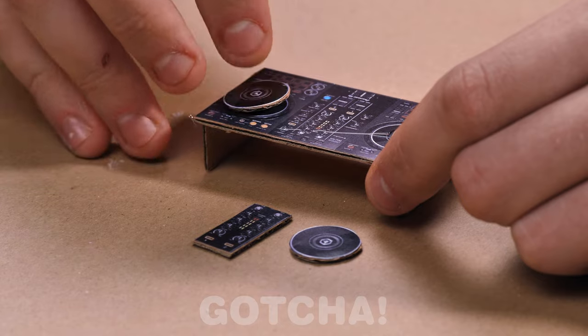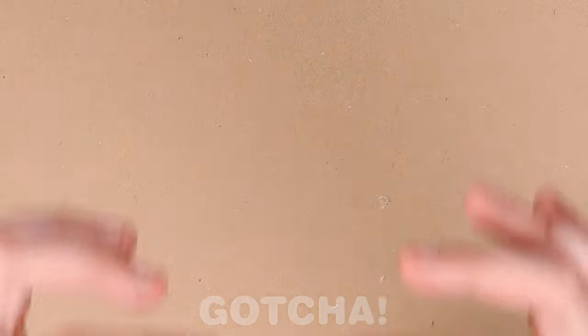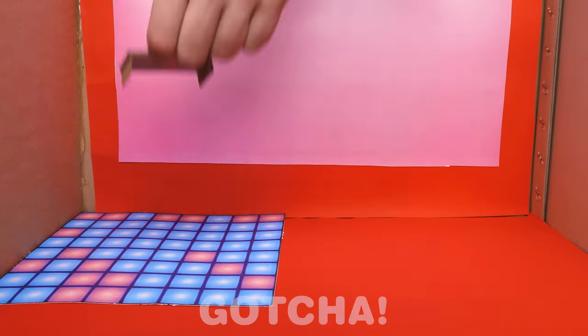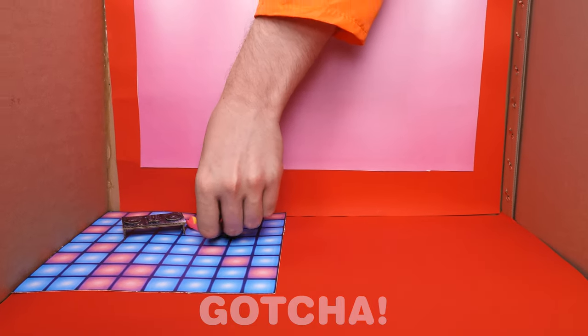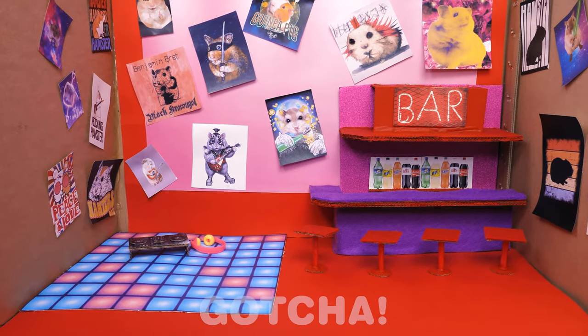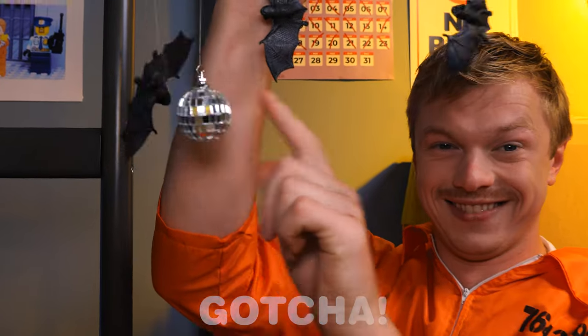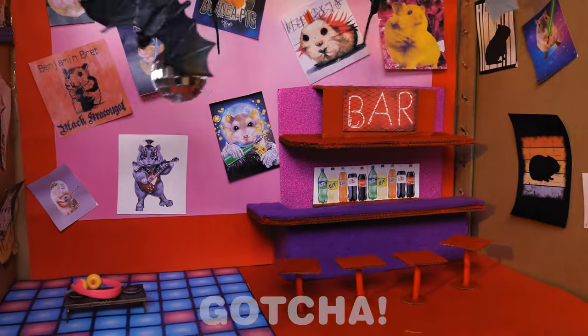Looks like we're gonna have a party! I see a stereo right there! I can't wait to go dancing! I think Samuel is building a bar! Look at that dance floor! And this is where we'll order our favorite drinks! This is gonna be fun! I guess the bats are here to join the party! Cool! It's a bat-themed party!